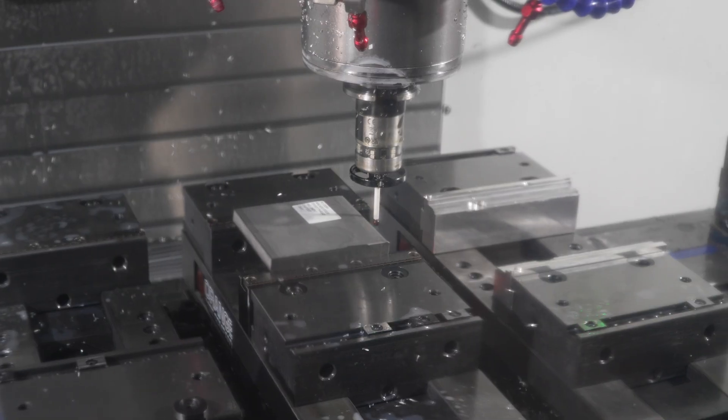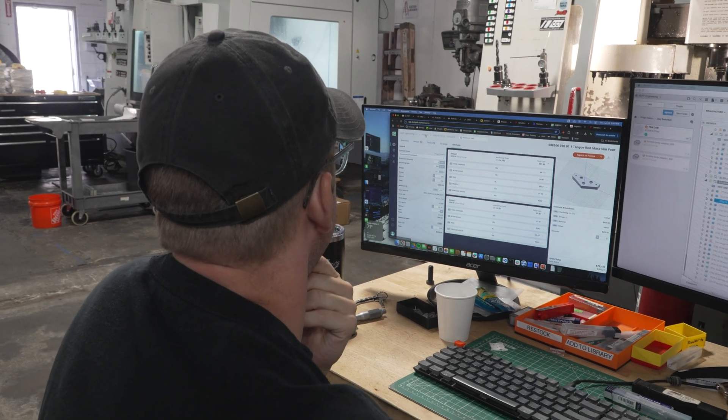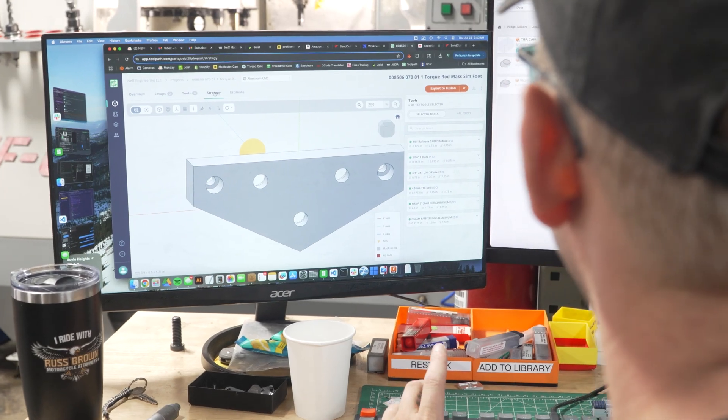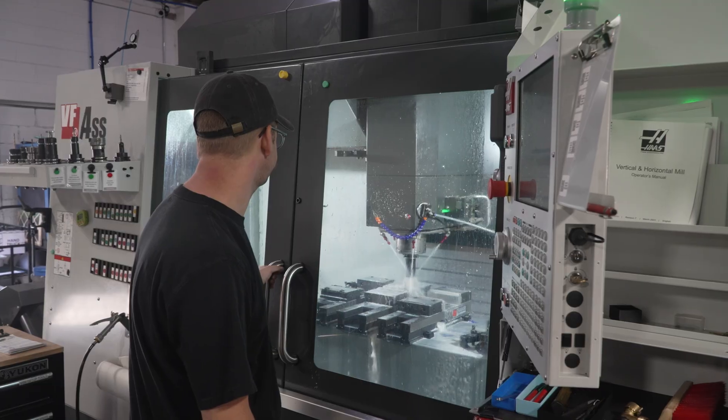Seeing Toolpath CAM automation is pretty exciting. There are certainly some parts where you're going to want to program manually, but there's probably 90% of the others where — if I'm just clicking contours and chamfers, block-with-holes type work — I would love to automate that. That'd be huge. Very excited to see where that goes.